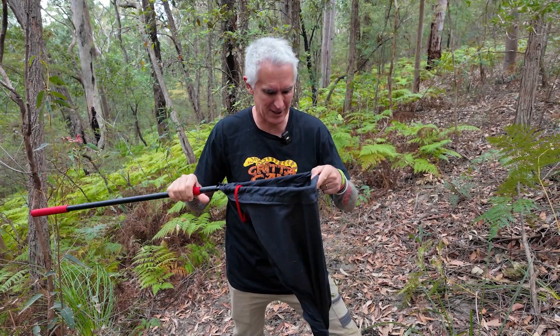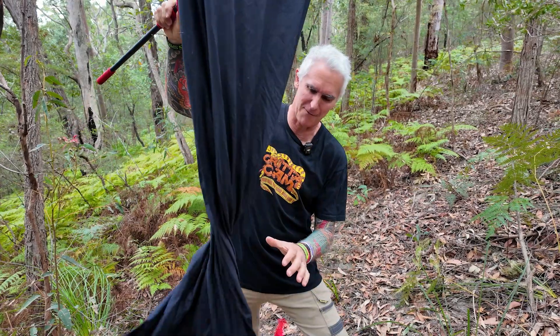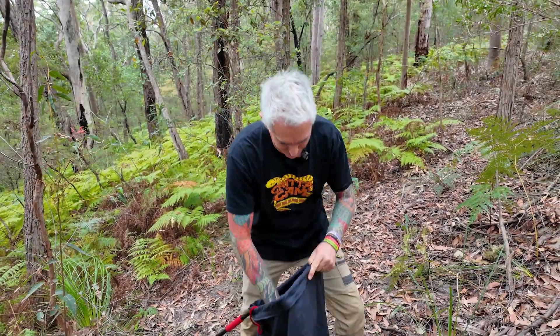It's collapsible which makes it nice and easy to carry in the car, and it's nice and light and very handy indeed for anyone that's relocating snakes. Check this out.